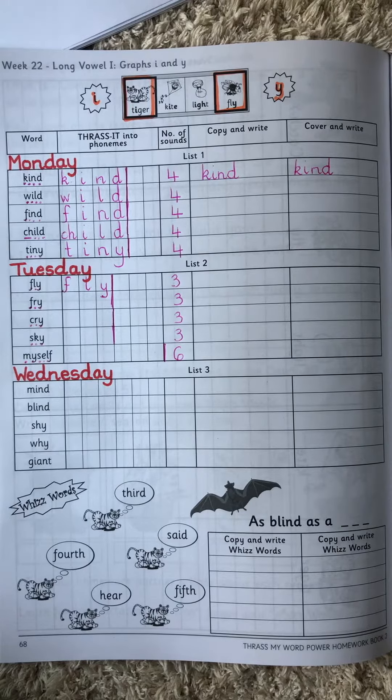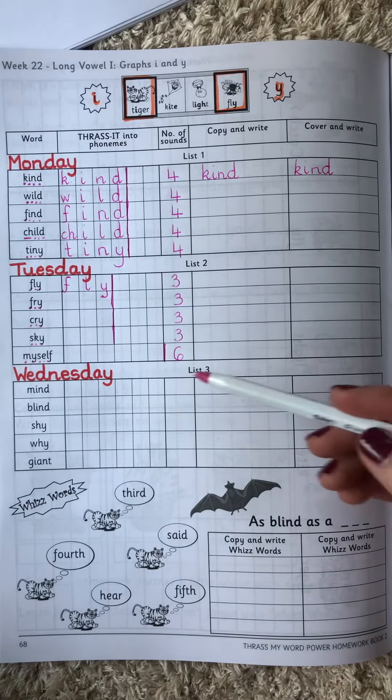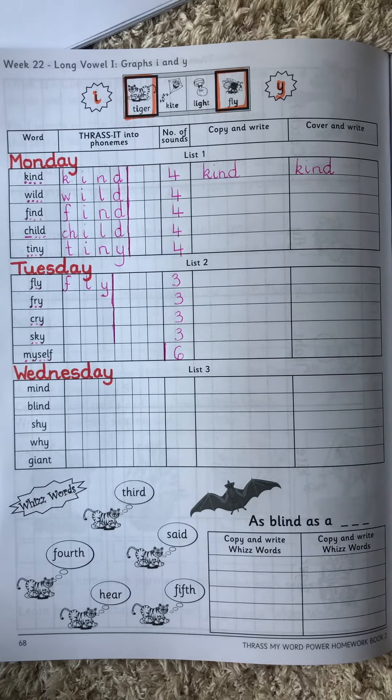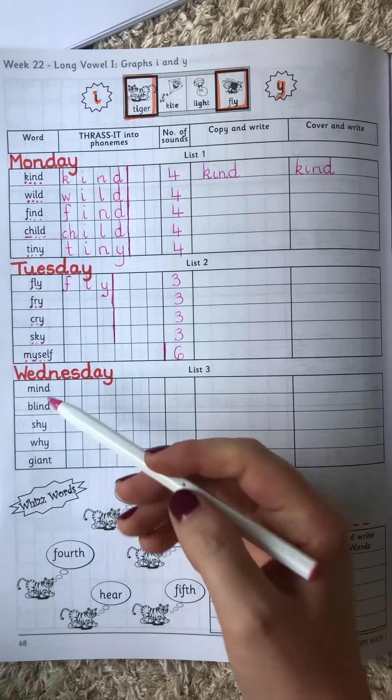Today is Wednesday, so we'll be doing list three. The words that we have to learn today are: mind.